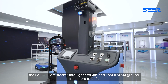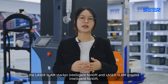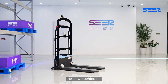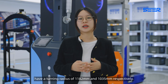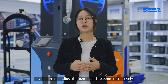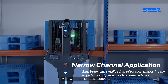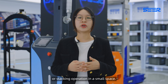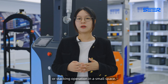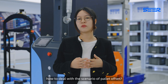For example, the Laser Slim Stacker Intelligent Forklift and Laser Slim Ground Intelligent Forklift — these two behind me — have turning radii of 1182 mm and 1035 mm respectively. With their compact bodies, they can achieve fixed-position cargo handling or stacking operations in a small space. But there is another question: how do we deal with the scenario of pallet offset?